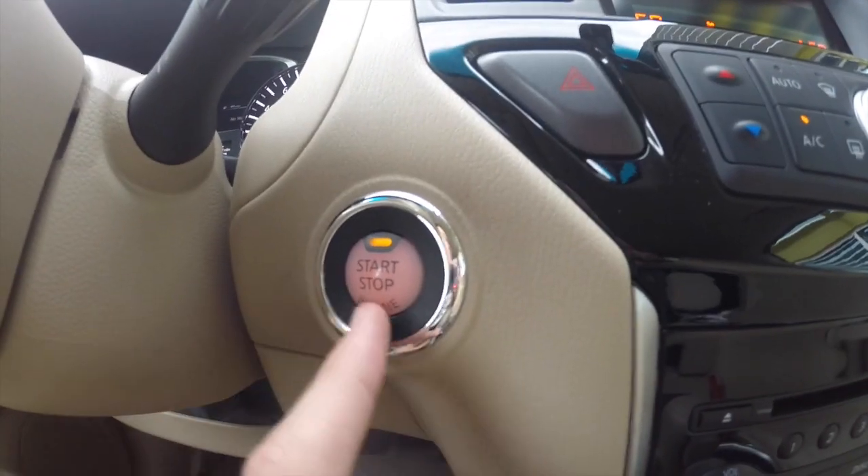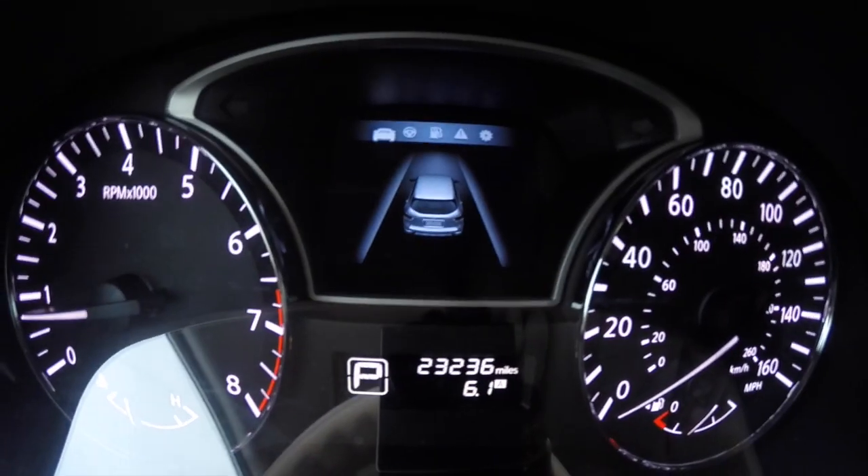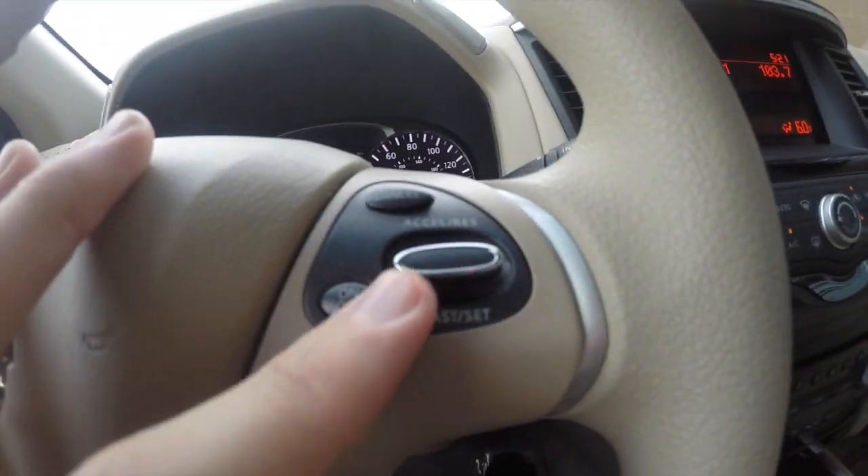We've got an engine start stop button with our smart key system. We've also got steering wheel controls for controlling this menu in the back here, which gives you different stats about your vehicle, as well as audio and cruise control.